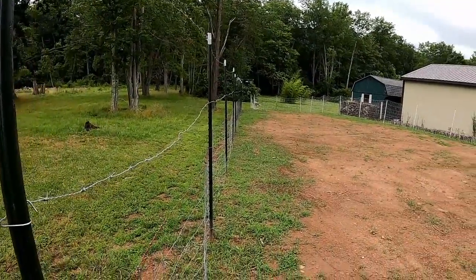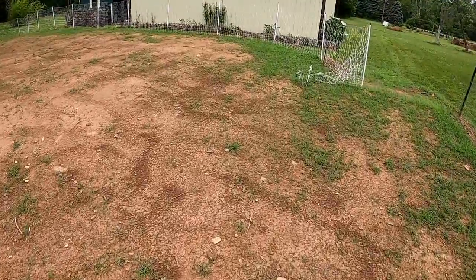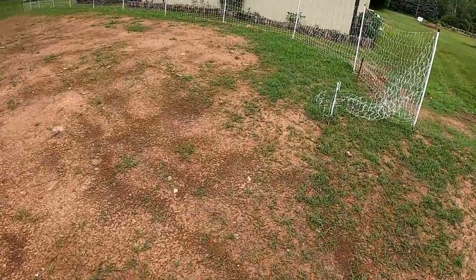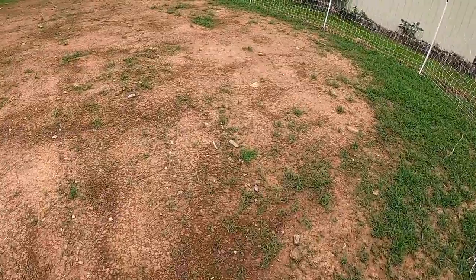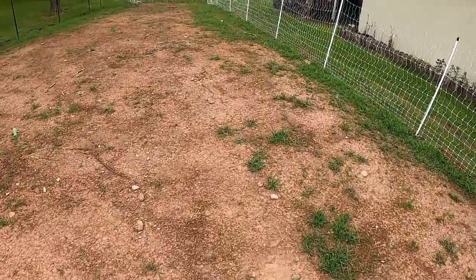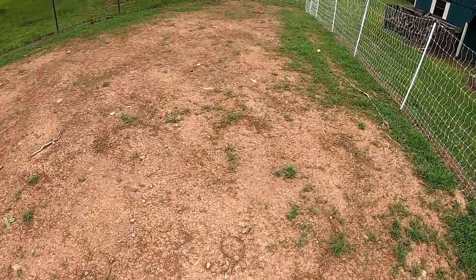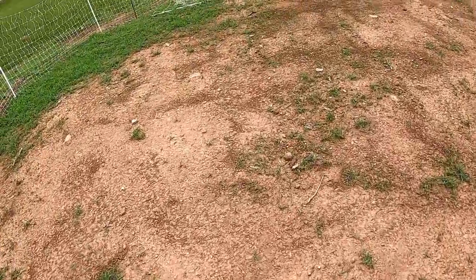The reason I didn't put the black raspberries over here is because the ground was super hard. I want to do some prep work — bring in some mushroom soil and compost, then till it all up, and I should get some pretty decent beds out here.